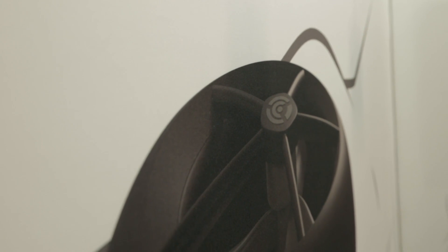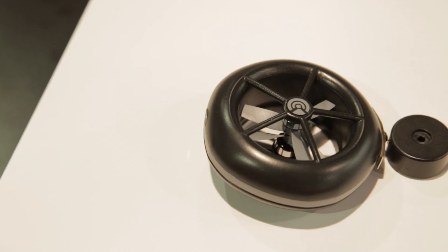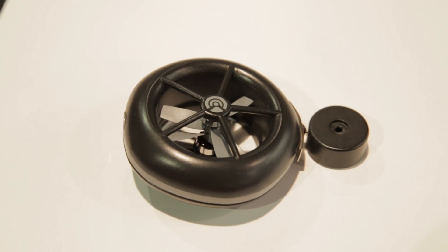So in order for us to solve that problem, we actually had to go back to the drawing board and invent a brand new type of drone. Clio, instead of using four propellers, only uses two propellers surrounded by a duct.